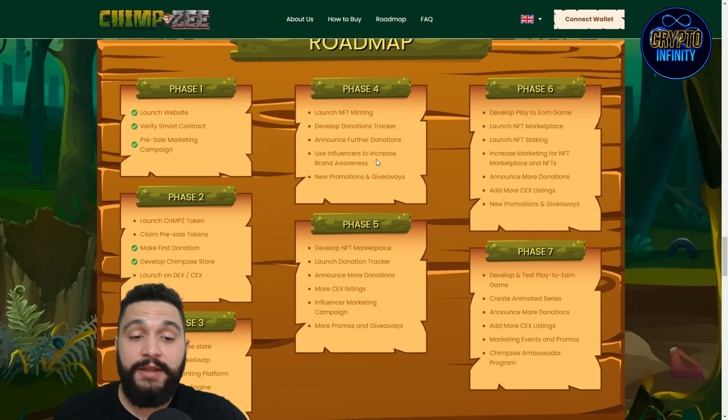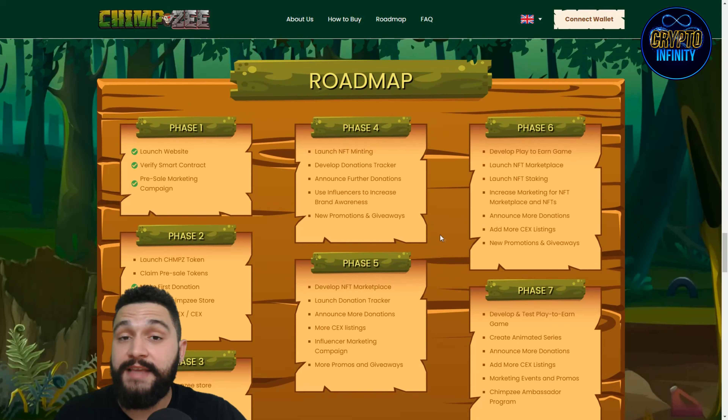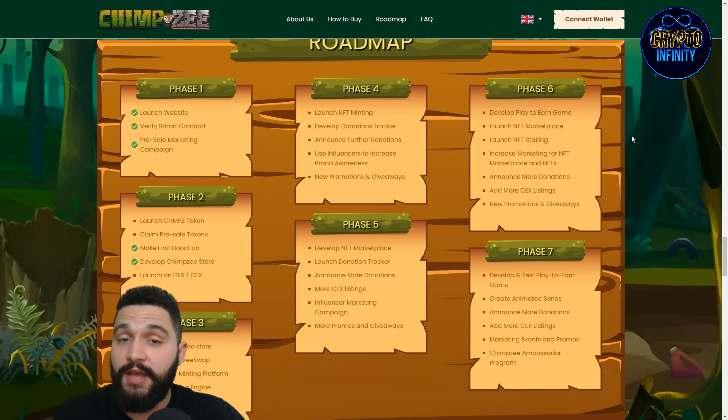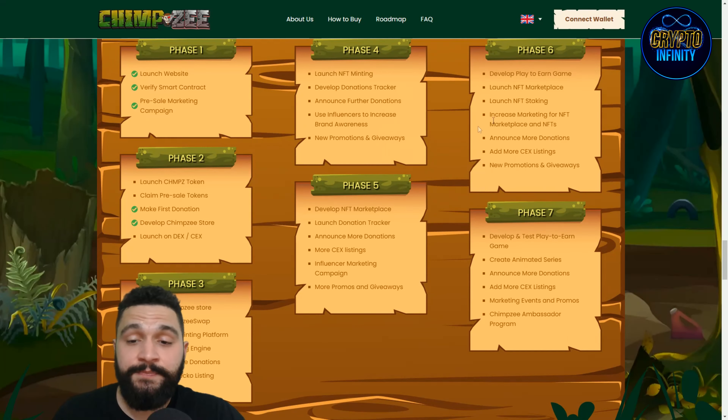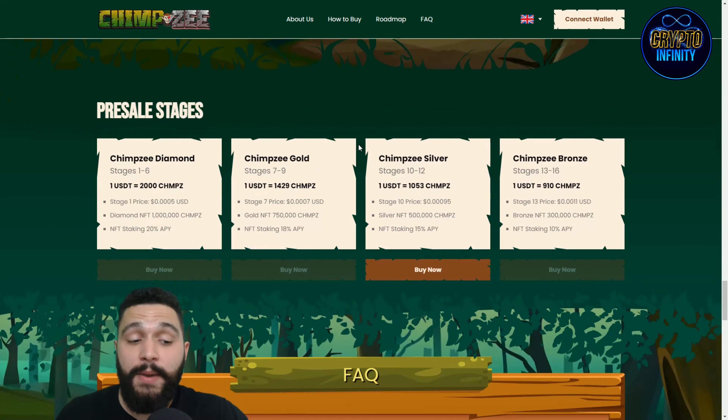Stage four also uses influencers for brand awareness with new promotions and giveaways. Stage five involves developing the NFT marketplace, launching the donation tracker, announcing more donations, more exchange listings, influencer marketing campaigns, and more promos and giveaways. Stage six covers developing the play-to-earn game, launching the NFT marketplace and NFT staking, increasing NFT marketing, announcing more donations, and adding more exchange listings. Stage seven focuses on developing and testing the play-to-earn game, creating an animated series, announcing more donations, more exchange listings, marketing events, and an ambassador program.